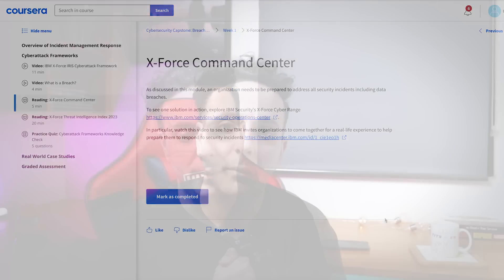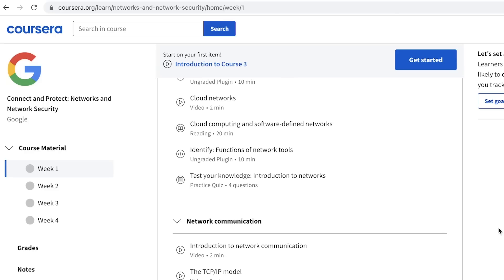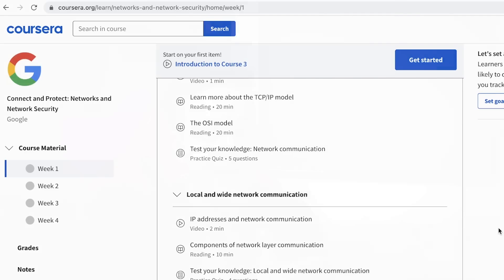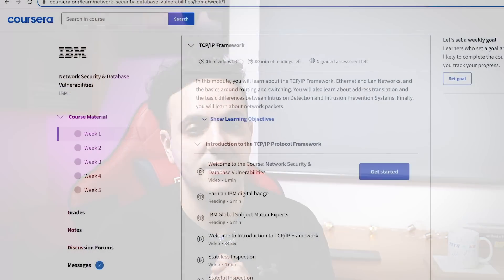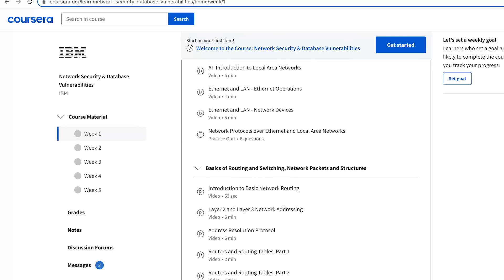Pro tip: many people in the cybersecurity field claim to understand risk management, but when I interview them they fail to answer the most basic questions. So learning this topic early in your career is a huge plus. Both certificates also have an excellent networking module covering all the foundational concepts — meaning you don't really need to do CompTIA Network+ or CCNA, because both certificates do an excellent job covering networking.